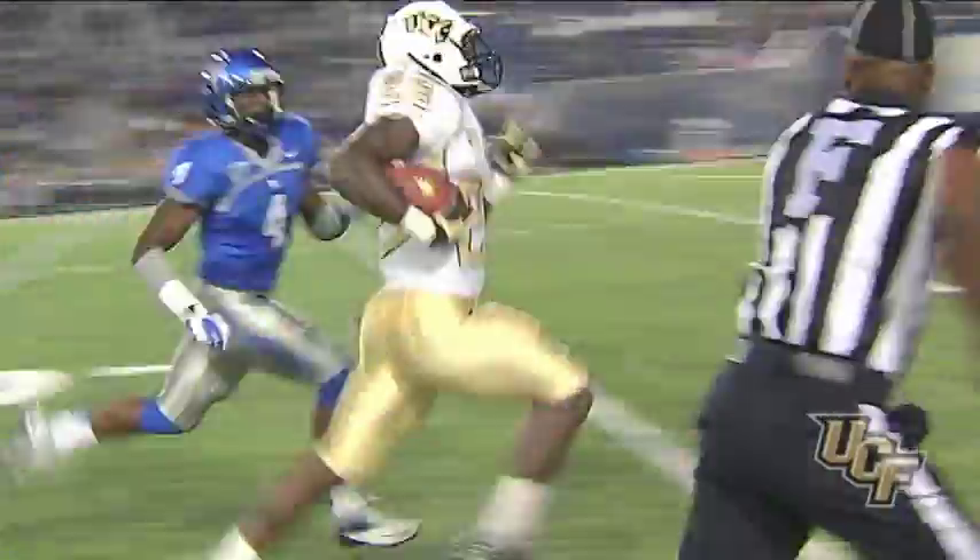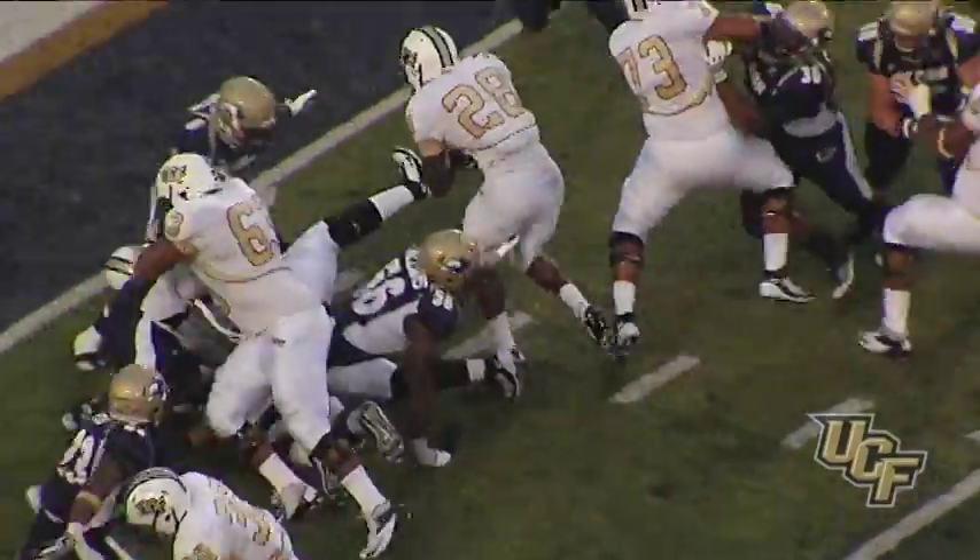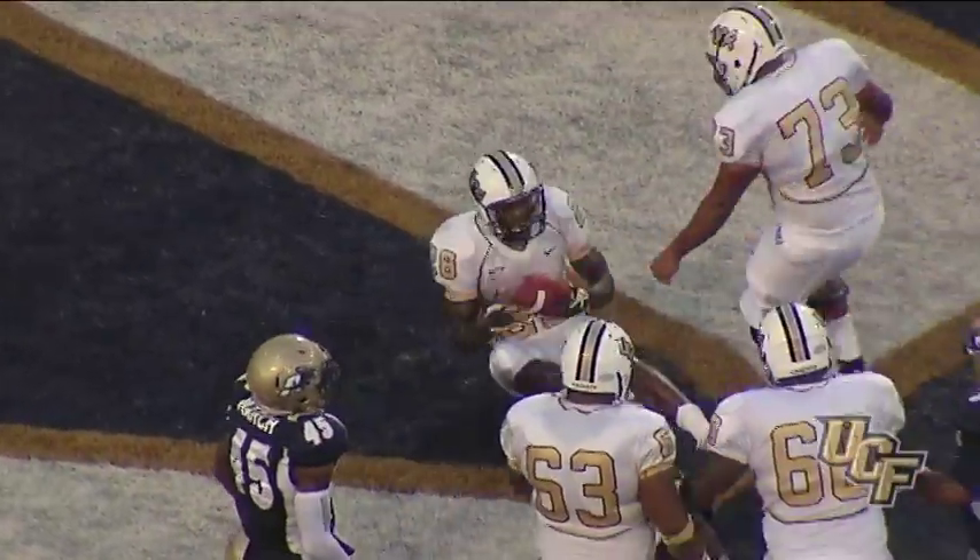I just want to go out there and represent — let people know where I came from, and let them know it's not South Florida, it's UCF that I came from. Just represent it well.